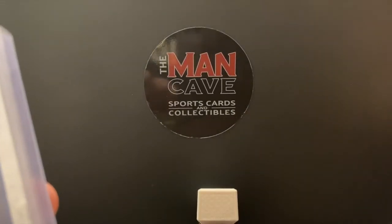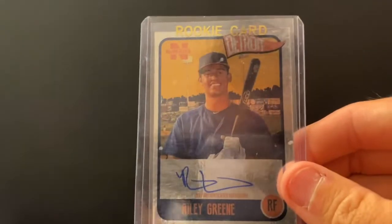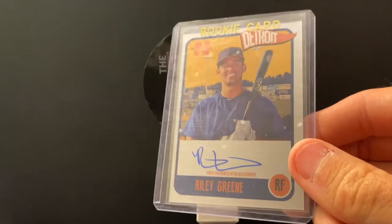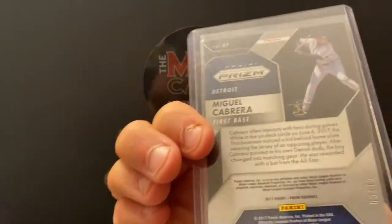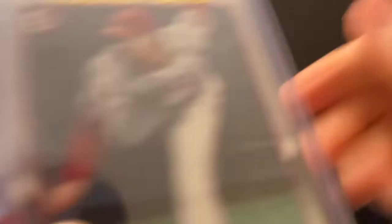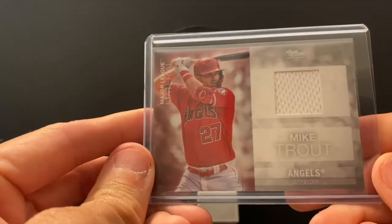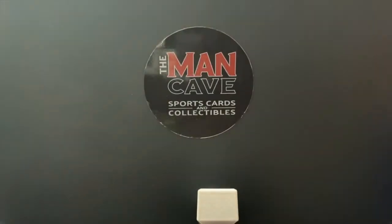Shafe, the number one baseball thing you were looking for heading into the show — Riley Green autograph from your Detroit Tigers. This guy has a bright future. Miguel Cabrera Prism numbered out of 75. Shohei Ohtani Bowman rookie and the best player in baseball, Mike Trout game-used jersey — we don't get many of these, so snatch that one up quick.